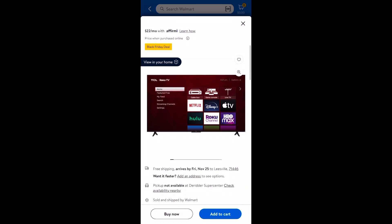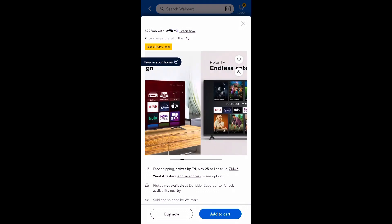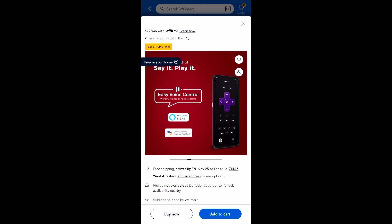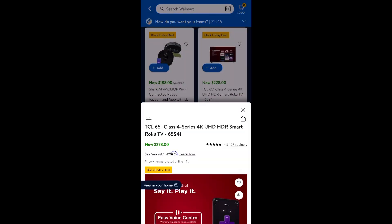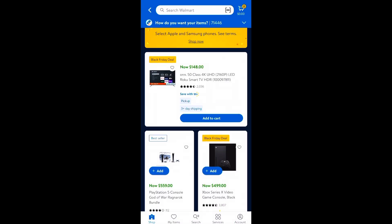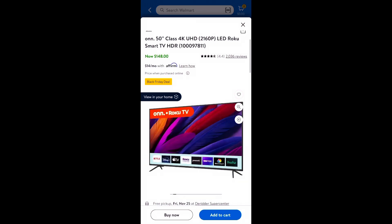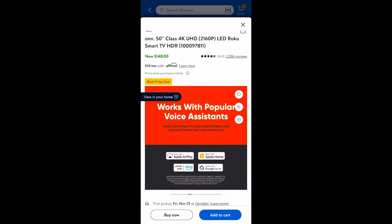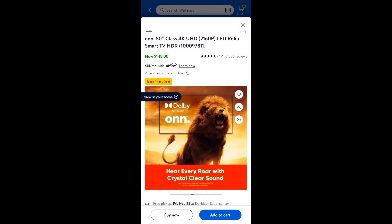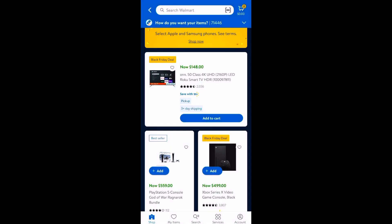They have plenty of options for TCL TVs — maybe three different options. I already have tons of TVs, but if you need one, this one is $228. They also have a smart TV from the brand Onn — it's a 50-inch class 4K LED Roku smart TV. Let me show you how it looks if you're interested in the Onn brand. They have several options and they also include a two-year warranty on these TVs, so check on that.